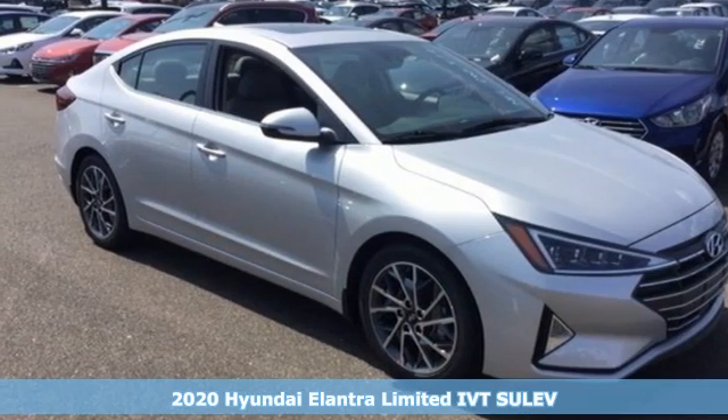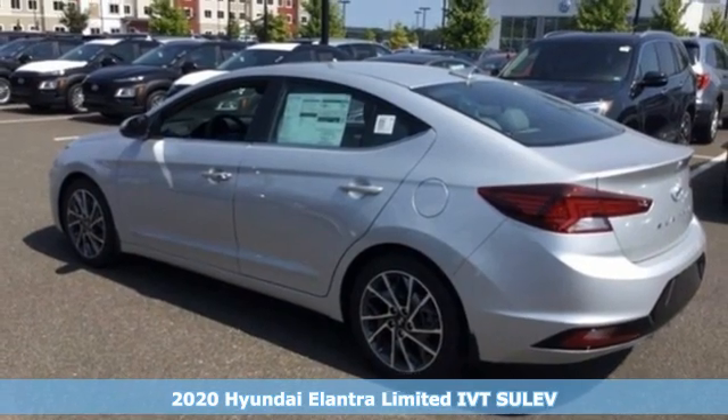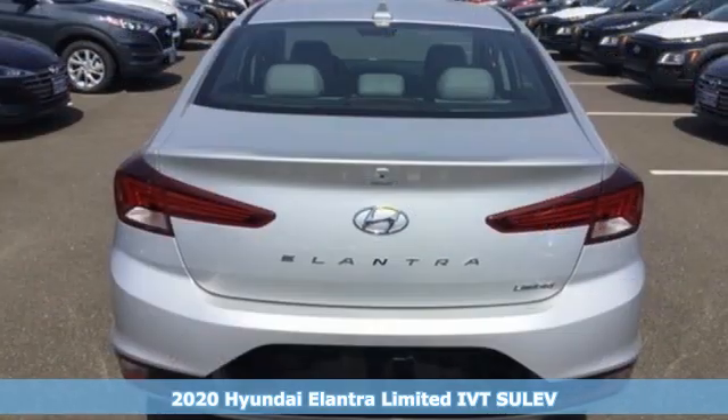Here's a new 2020 Hyundai Elantra. Hyundai's attention to detail means a better driving experience for you. It comes with great features you'll love.